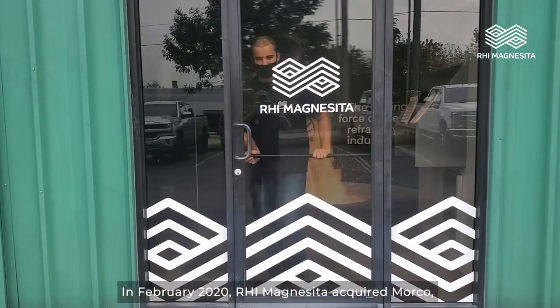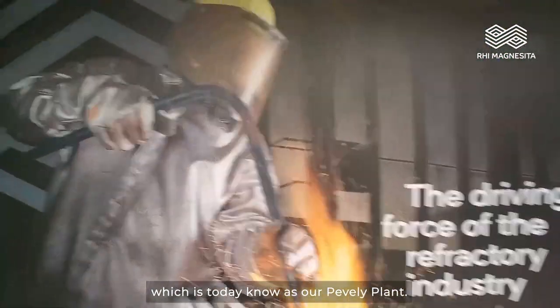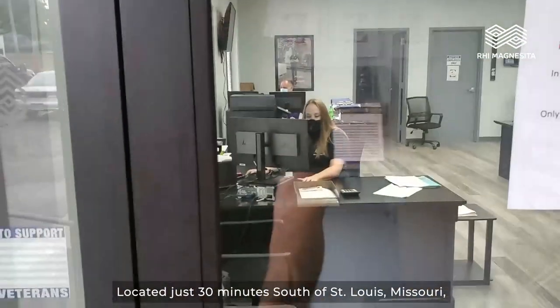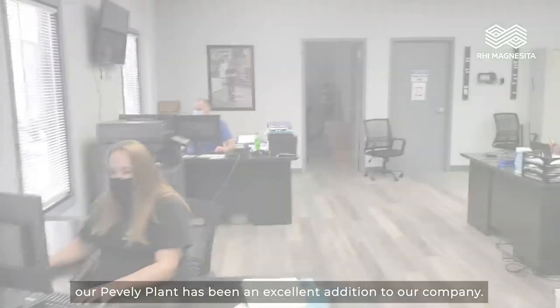In February of 2020, RHI Magnecita acquired Morco, which is today known as our Pevely plant. Located just 30 minutes south of St. Louis, Missouri, our Pevely plant has been an excellent addition to our company.